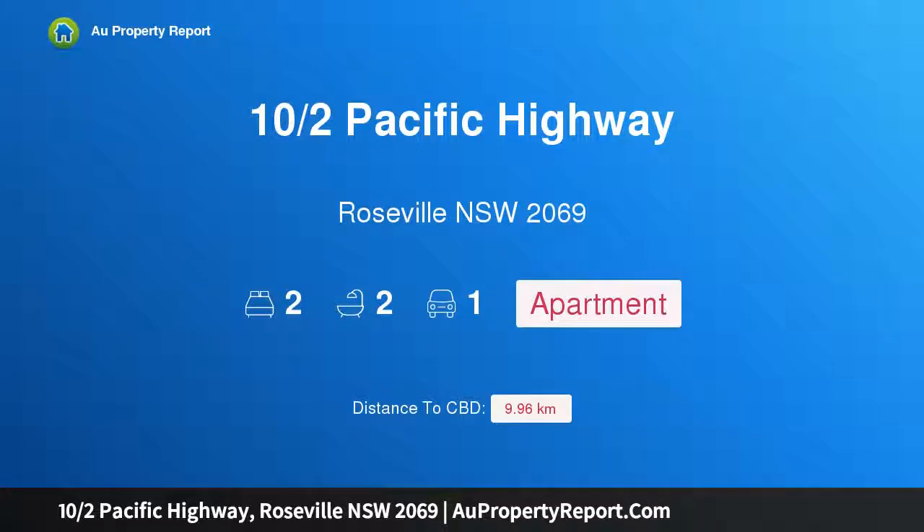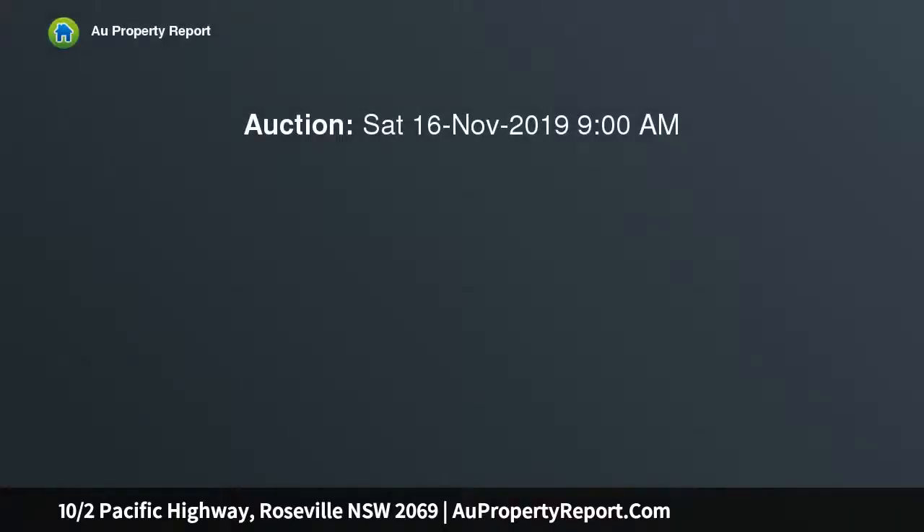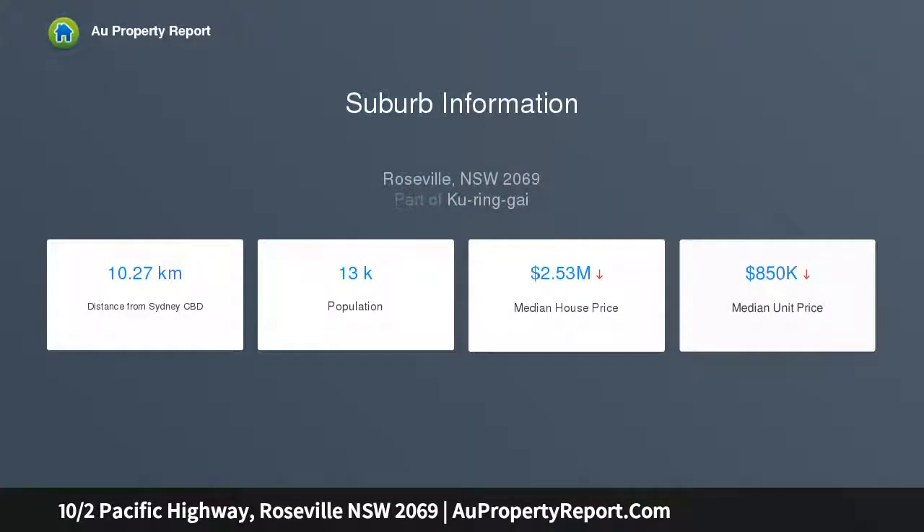Welcome to 10 Pacific Highway, Roseville, New South Wales 2069 — a superb Corona Gardens apartment in a prime locale, achieving a wonderful sense of calm and space. This well-presented apartment simultaneously delivers low-maintenance living and superb lifestyle convenience. Placed in a quiet complex, it's a short walk to Roseville station, eateries, and relaxing cafes.